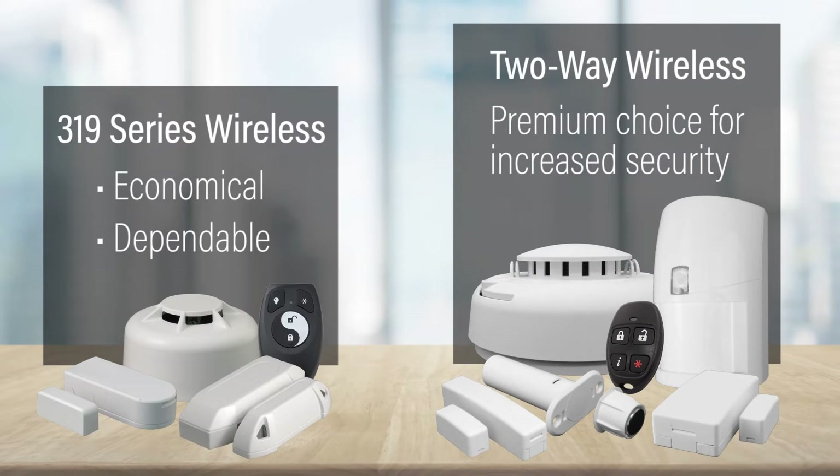Elk offers a wide variety of wireless sensors for the M1. Our 319 series is a dependable and economical option for many installations. When increased security is a must, Elk's premium two-way wireless features encrypted two-way communication with signal acknowledgement and increased immunity to hacking. Two-way wireless sensors also incorporate installer-friendly features to save installation time and steps.